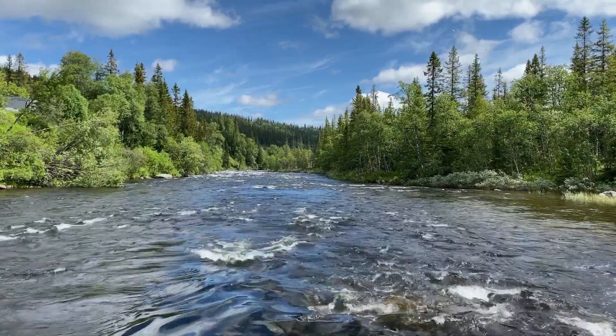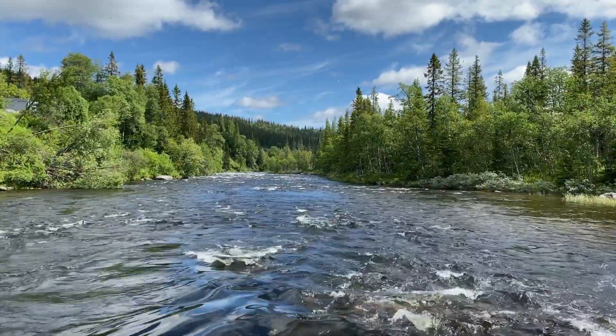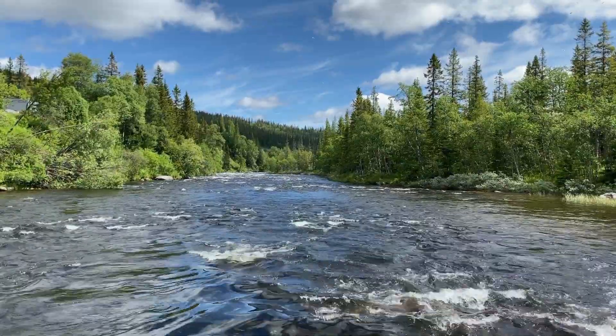As our river continues its journey, it enters a forested valley. Here, the landscape changes, and the river's character evolves.